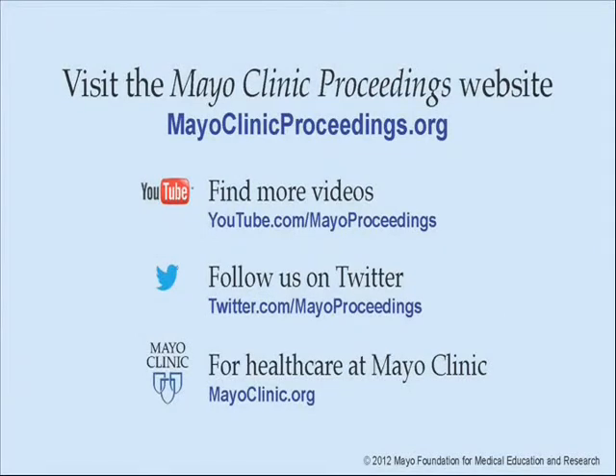We hope you benefited from this presentation based on the content of Mayo Clinic Proceedings. Our journal's mission is to promote the best interests of patients by advancing the knowledge and professionalism of the physician community. If you're interested in more information about Mayo Clinic Proceedings, visit our website at www.mayoclinicproceedings.org, where you will find additional videos on our YouTube channel and can follow us on Twitter. For more information on healthcare at Mayo Clinic, please visit www.mayoclinic.org. This video content is copyrighted by Mayo Foundation for Medical Education and Research.